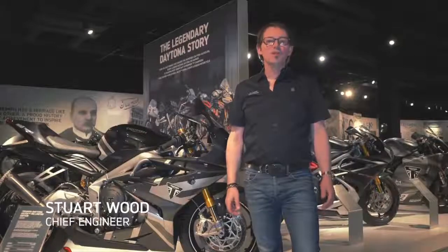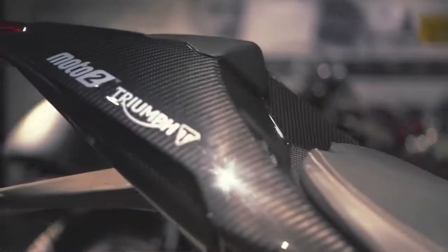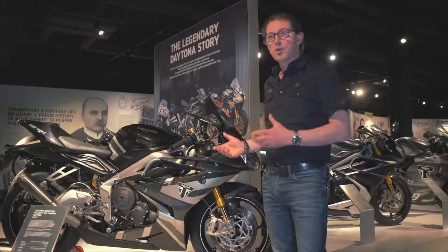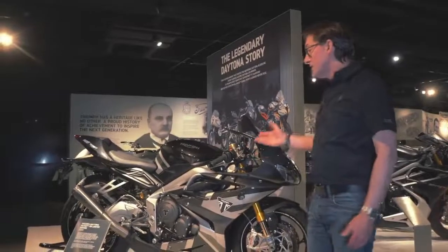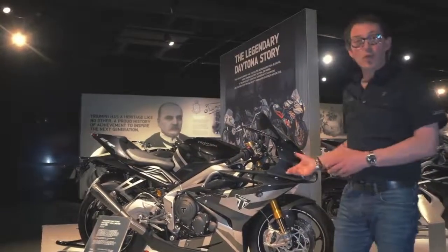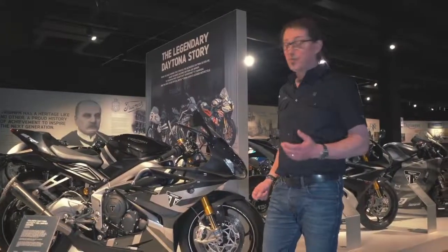Hi, I'm Stuart and welcome to the Triumph Factory Visitor Experience. Here we are with the Daytona exhibit. We've got a temporary exhibit here at the experience and we're going to start right up to date and work ourselves backwards in time. So here we have the Moto2 765 limited edition Daytona — absolutely glorious bike and this is the closest you're going to get to a Moto2 bike for the road.